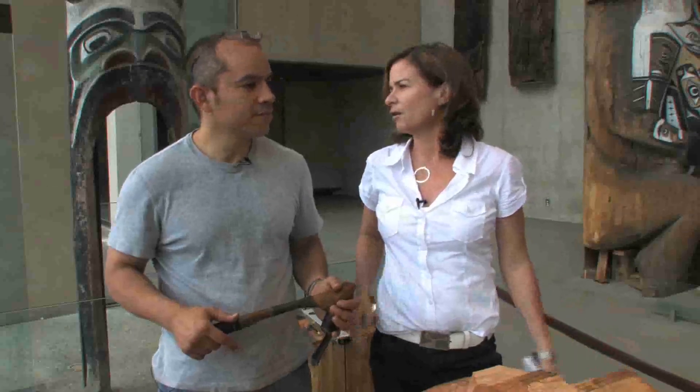Hi, I'm Gannon G. with The Province. We're here with Nisga'a Nation carver Vince Fairley, who is right now the artist in residence at the Museum of Anthropology. Now Vince, right off the bat, what does that mean being the artist in residence?